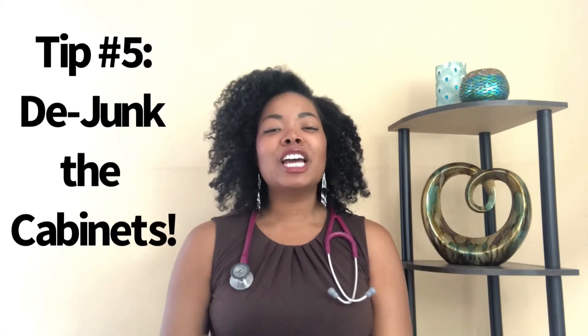This week, I'm coming for your kitchen, guys. I am talking about my top five tips for a healthier kitchen. Tip number five: de-junk the cabinets. This is key. So many of us are tempted if it's in our house. For me, if it's not in my house, the temptation is minimized. If I actually have to get in my car and drive somewhere to get the unhealthy food, that just creates an extra barrier.